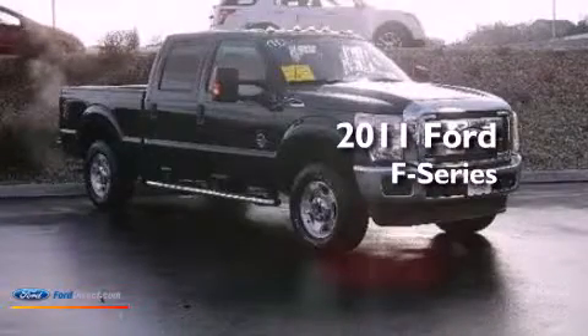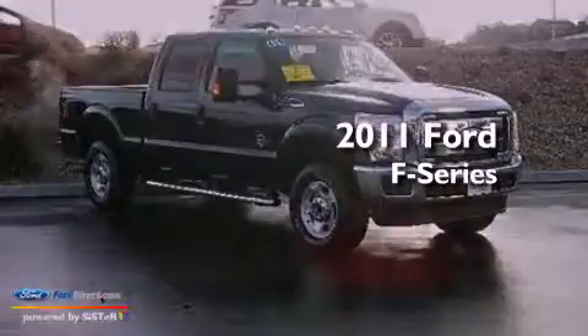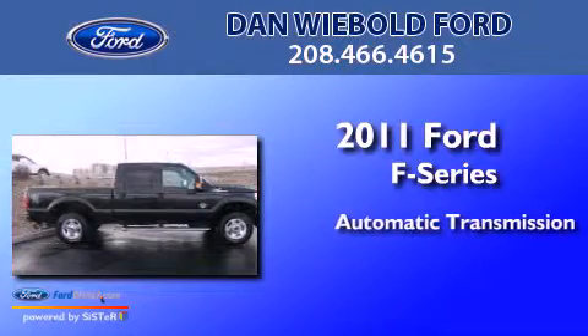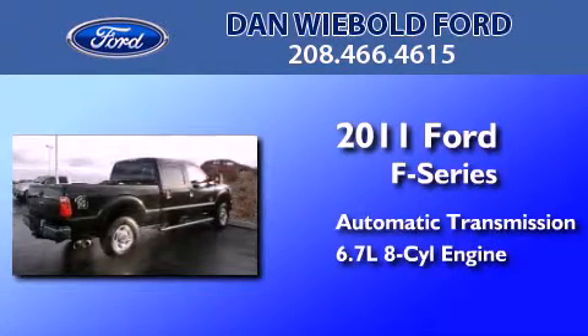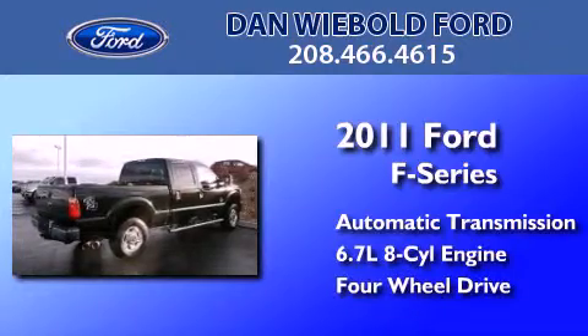This is a 2011 Ford F-Series. This truck has an automatic transmission, a 6.7 liter V8, and the added capability of four-wheel drive.